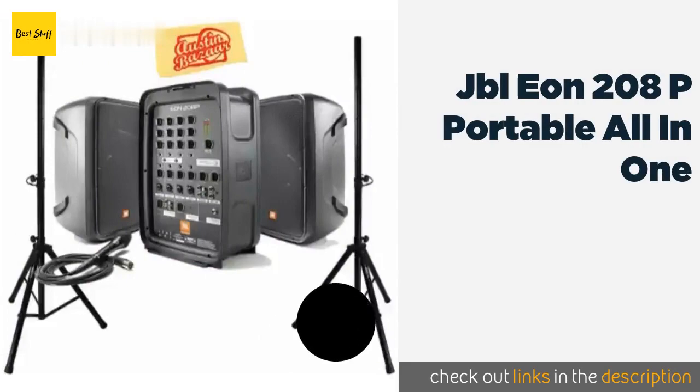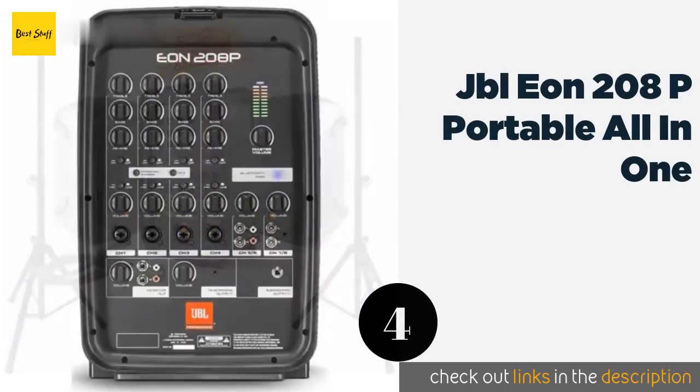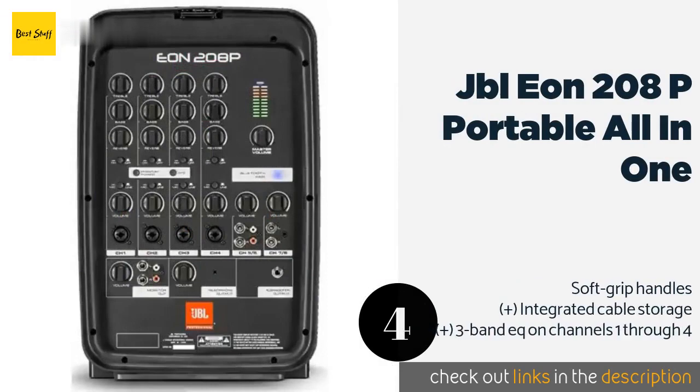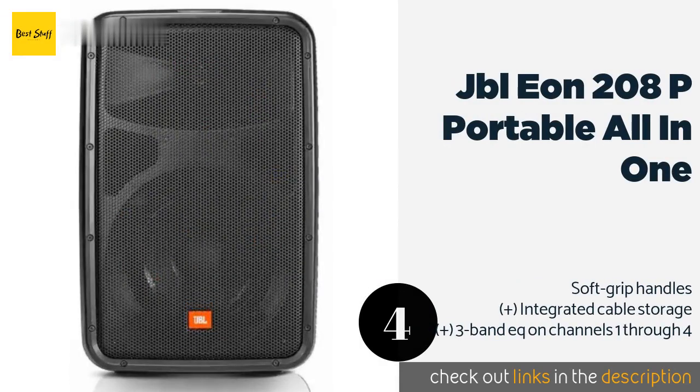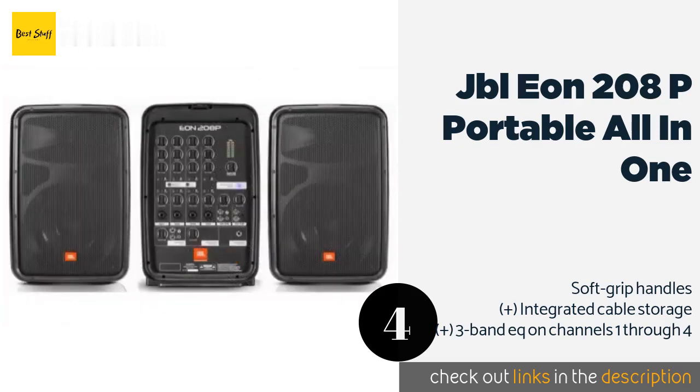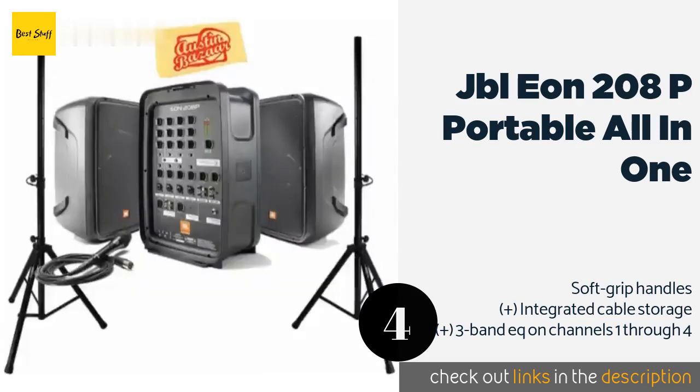The next product in our list is the JBL EON 208P Portable All-in-One. When it's time to pack up, the 8-channel mixer central to the JBL EON 208P fits snugly between the package's pair of speakers. This is an ideal choice for touring musicians who need a combination of power and convenience. This product is available on Amazon for $739.